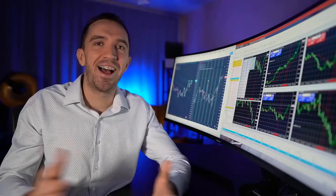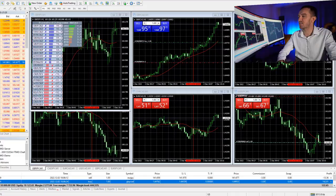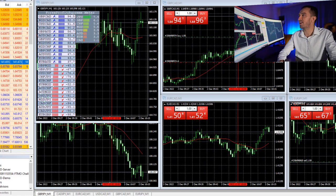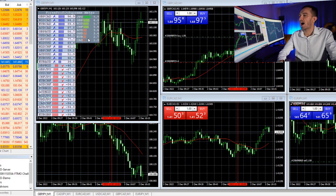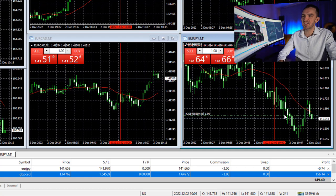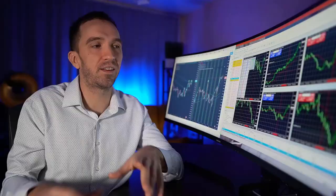Hello everyone, it's Petko Aleksandrov. I hope you have a beautiful day and I'm very excited to start with the challenge. This morning we had a very strong Yen together with the Pound, and weak Canadian and EURUSD. That's why I took two trades — EURUSD on the short side right after the market opened, and Pound Canadian on the long side. This is the best risk diversification I could possibly do.